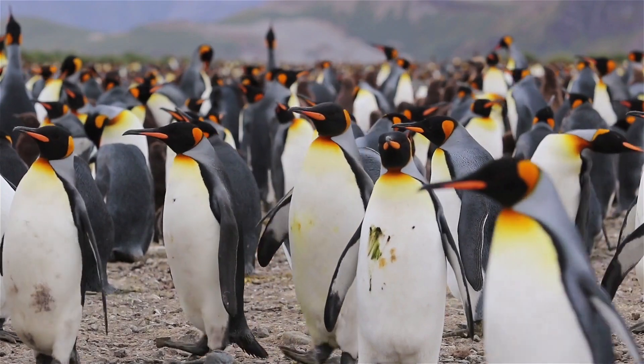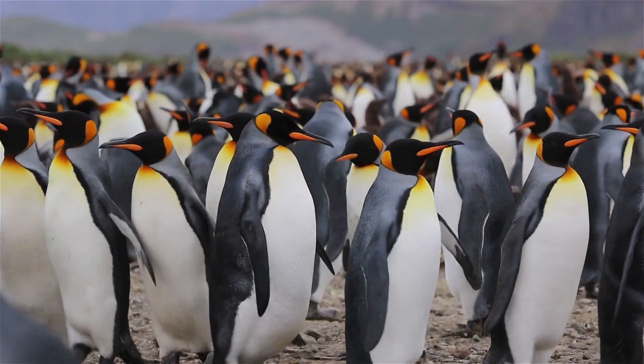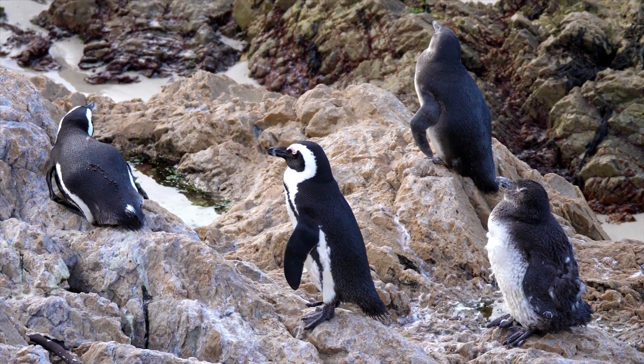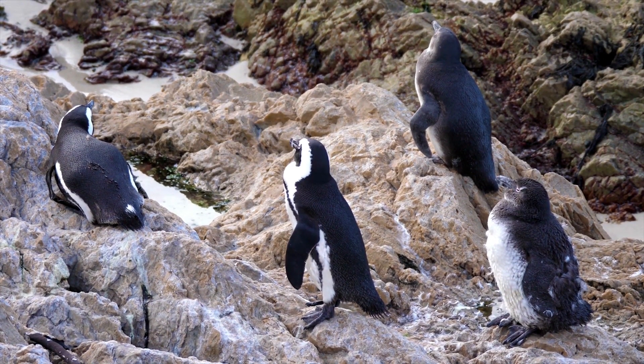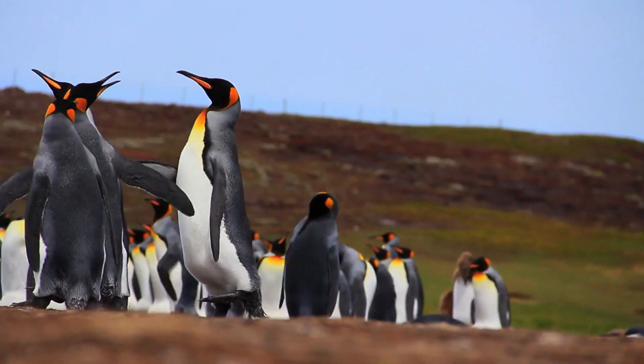The largest species is known as the emperor penguin. They are about 1.1 meters tall, weigh 35 kilograms, and live up to 15 to 20 years. The smallest is the blue penguin, which is 16 inches tall, weighs 1 kilogram, and lives about 6 years.